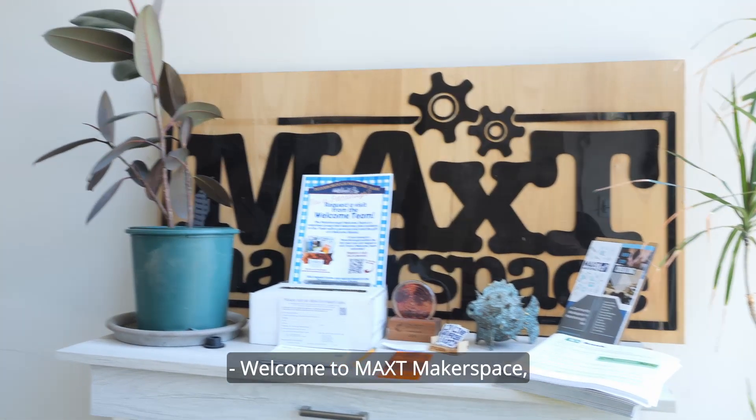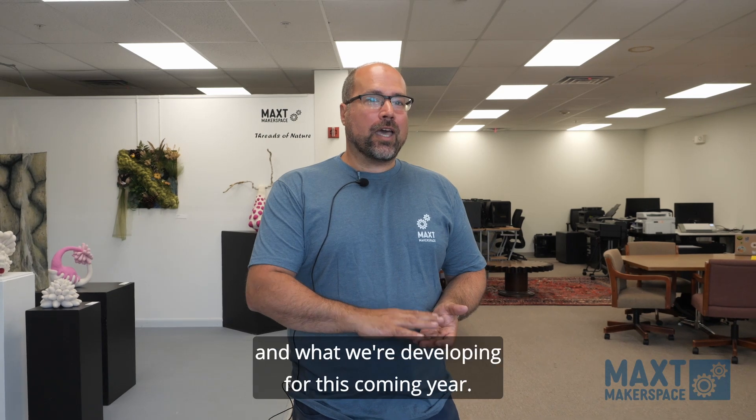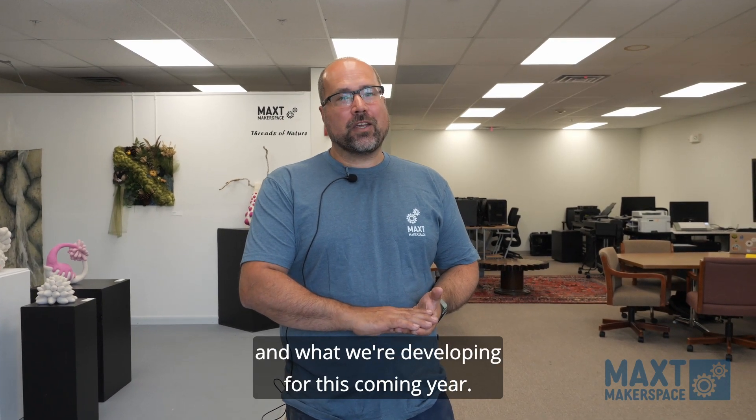Welcome to Max Makerspace. Can't wait to give you a tour of the space, show you what's new and what we're developing for this coming year.